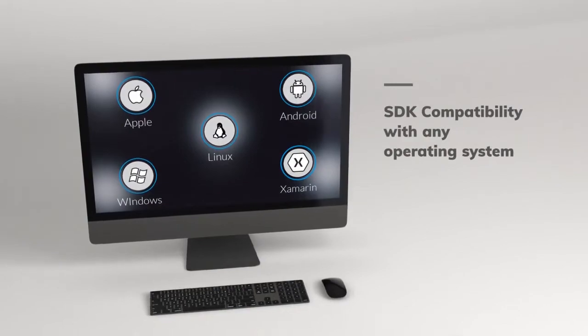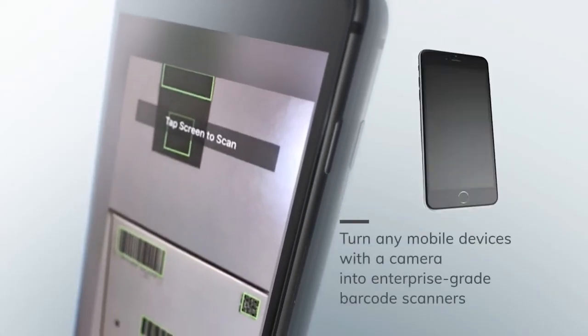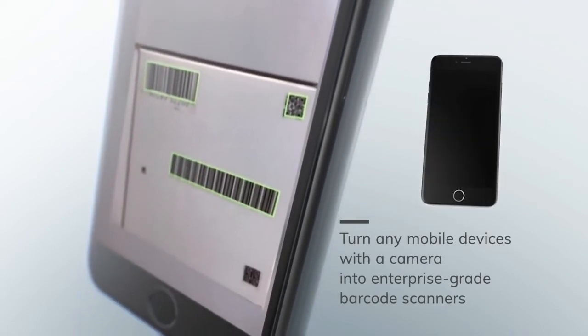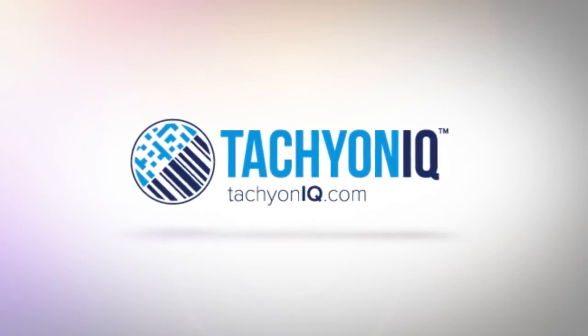SDK compatibility with any operating system. Turn any mobile device with an embedded camera into enterprise grade barcode scanners. Test drive our technology at tachyoniq.com today.